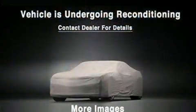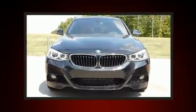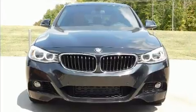BMW also prioritized safety and security with features such as dual front impact airbags, traction control, and four-wheel disc brakes with ABS.